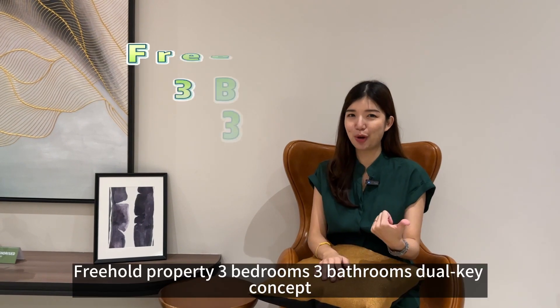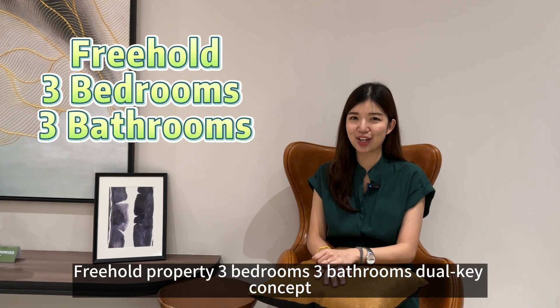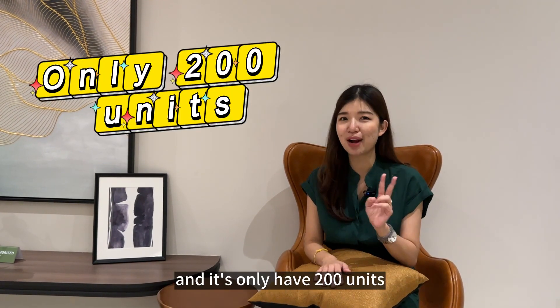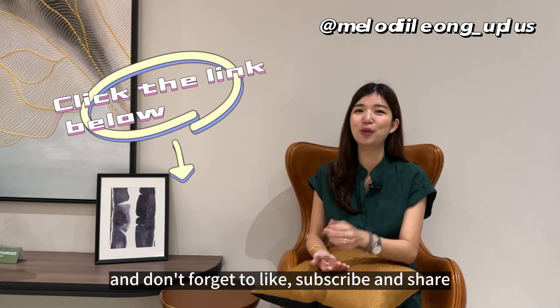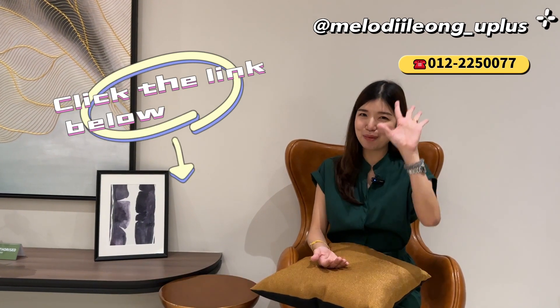To summarize: Vista Harmony is a three-bedroom, three-bathroom freehold property with a dual key concept and only 200 units. If you want to view the showroom, remember to click the link below, and don't forget to like, subscribe, and share. Bye!